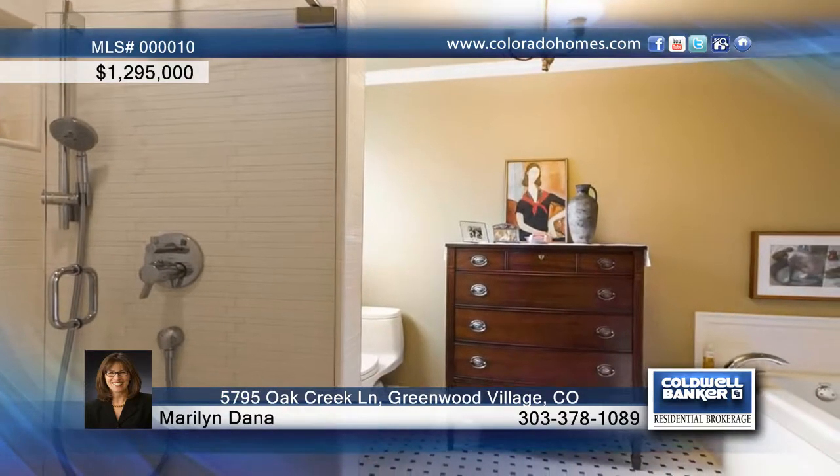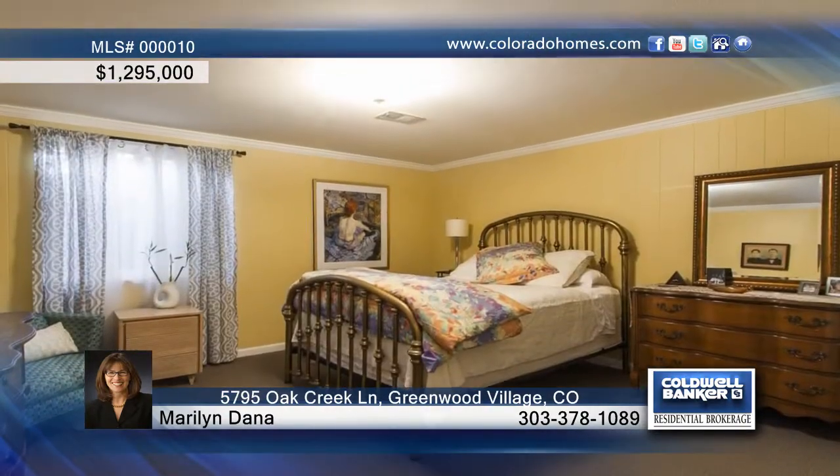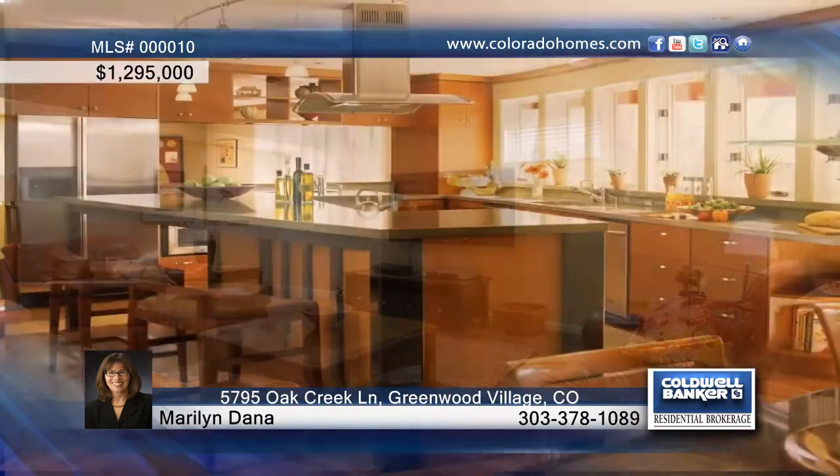The home overlooks a maturely landscaped backyard on a highly desirable Highland Canal. Enjoy wood floors, all new furnace and A.C., plenty of space for your whole family with 8 bedrooms and 5 baths, plus a basement with 10-foot ceilings.